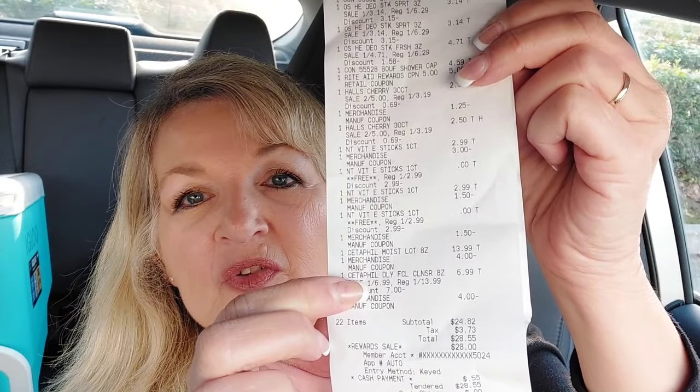There's the $5 off $24 Catalina. I had a couple more but couldn't find them — they were in a special compartment in my purse so I wouldn't lose them, but I couldn't find them when I needed them. Then we have the Haas Cough Drops at $2.50 each with $1.25 off two, all the vitamin E sticks at $2.99 buy one get one free, and the Cetaphils at $13.99 buy one get one 50% off with the $4 off coupons. With tax I paid $28.55, all in bonus cash — I only had to pay $0.55 of real money.